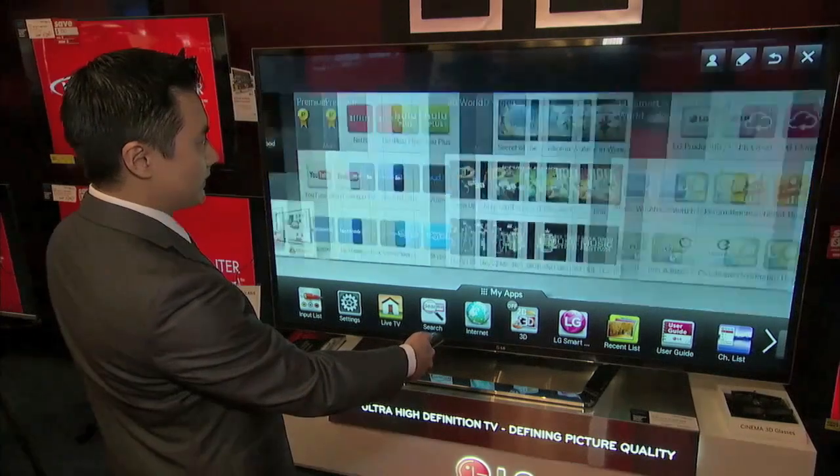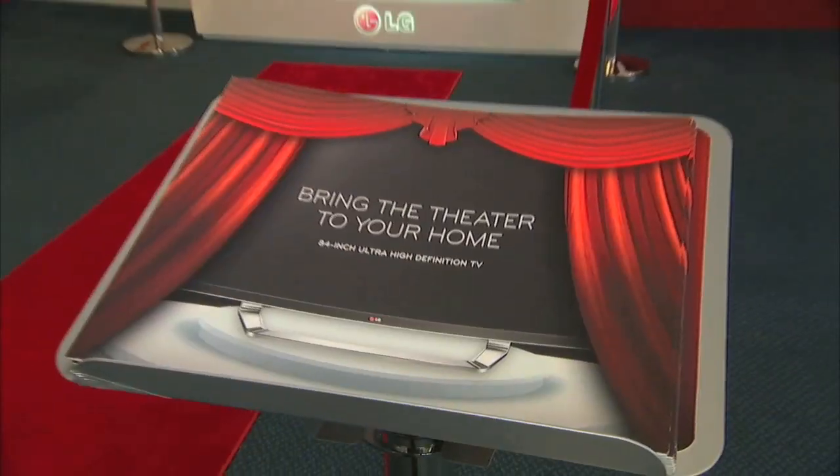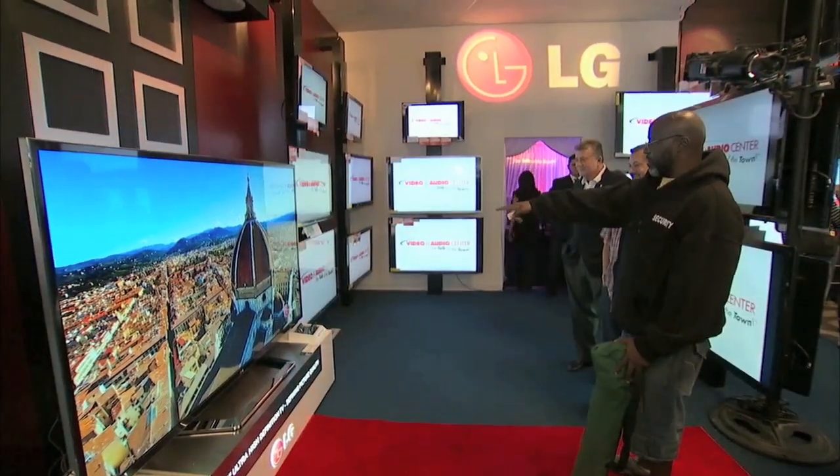The LG 84-inch TV sells for $20,000. As anyone who's ever bought a consumer electronics product knows, the price tends to come down very fast. The most expensive products today become much more affordable over time, even as new features and new technologies are added. Ultra HD technology is specifically for larger television screens, and larger is exactly where the market is going.